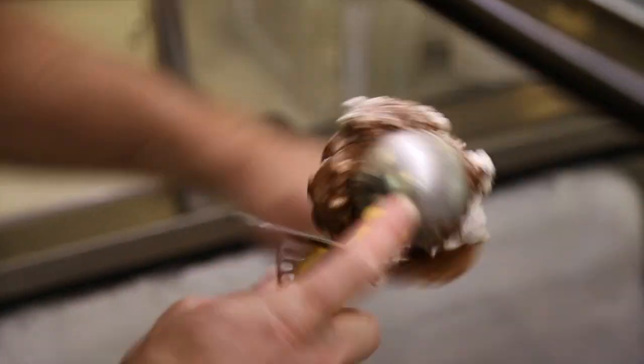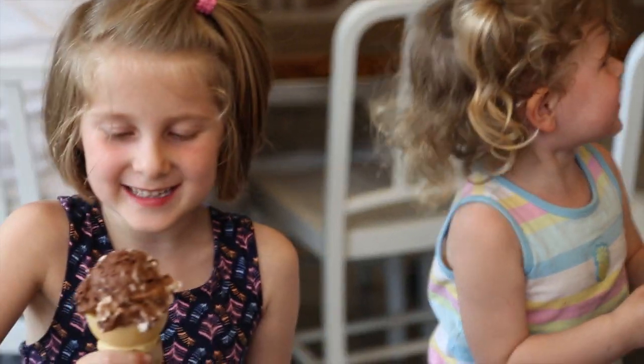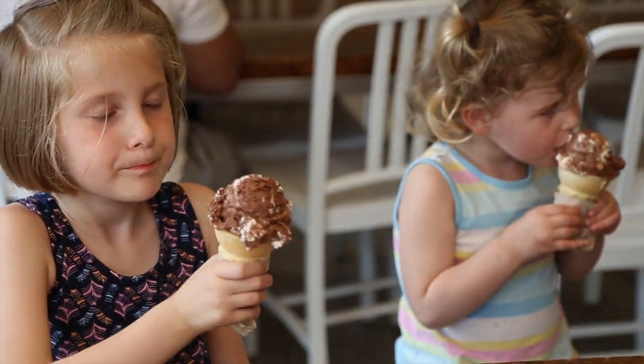Whenever I come into work, I always grab a spoonful of that one kind of to start. The flavor is just so pleasing — the rich chocolate flavor always does the job for me.